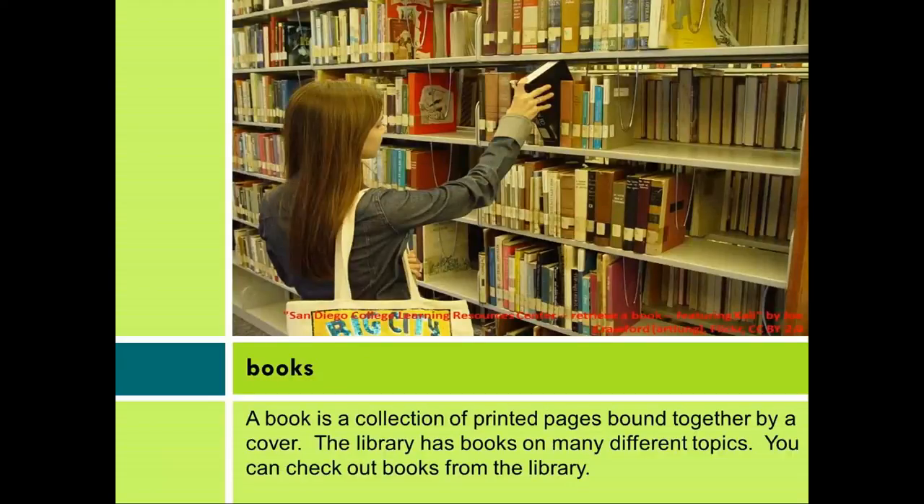Books. A book is a collection of printed pages bound together by a cover. The library has books on many different topics. You can check out books from the library.